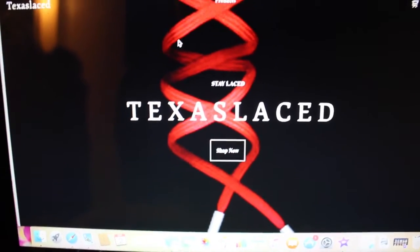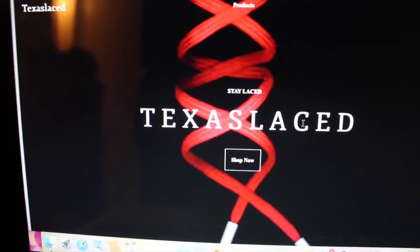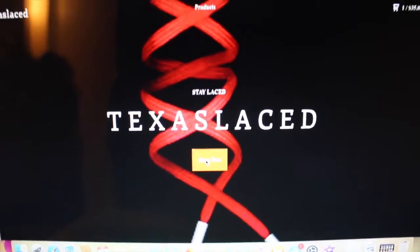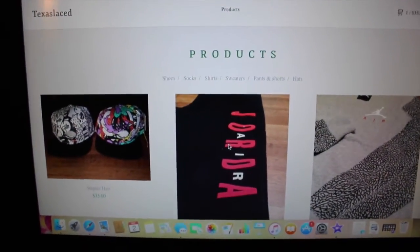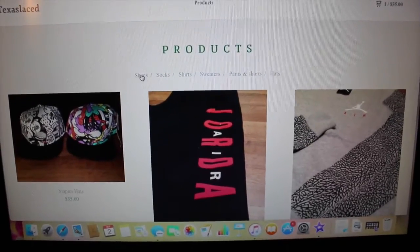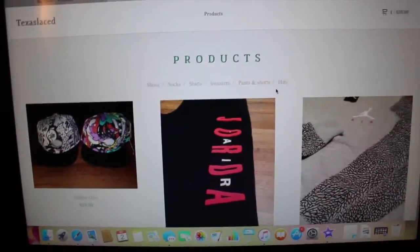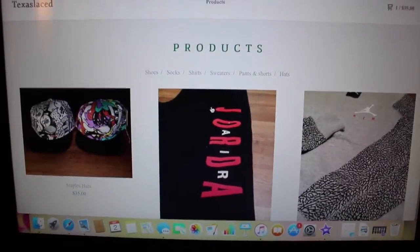This is what the home screen looks like — it says 'Texas Laced' across it and then 'Shop Now' takes you to the main screen where I have all my products. I have it broken down so you can browse shoes, socks, shirts, sweaters, pants and shorts, and hats.